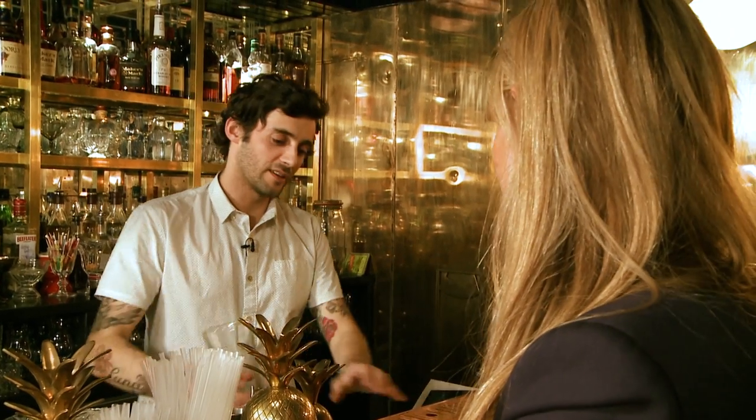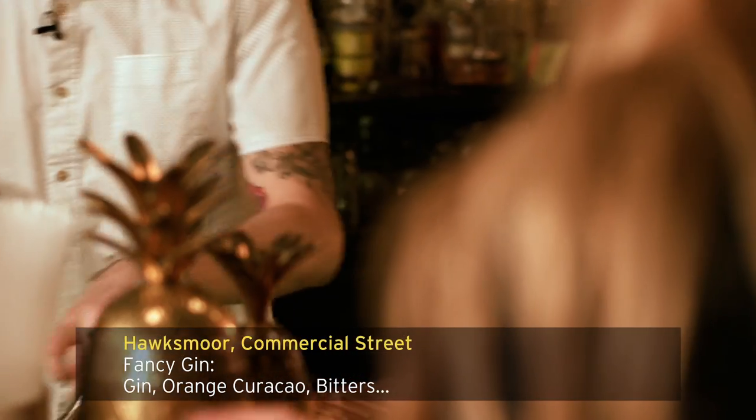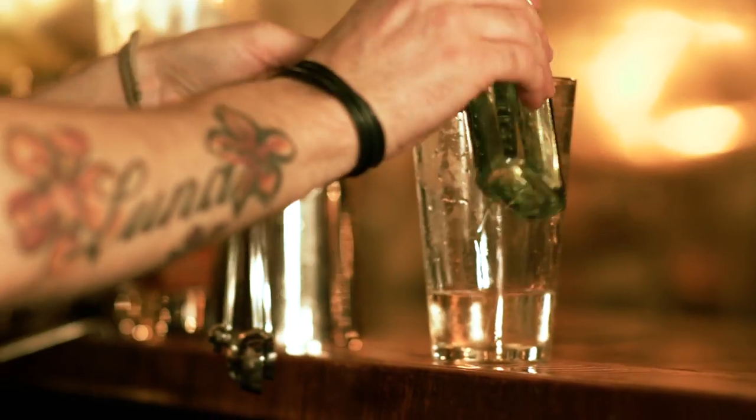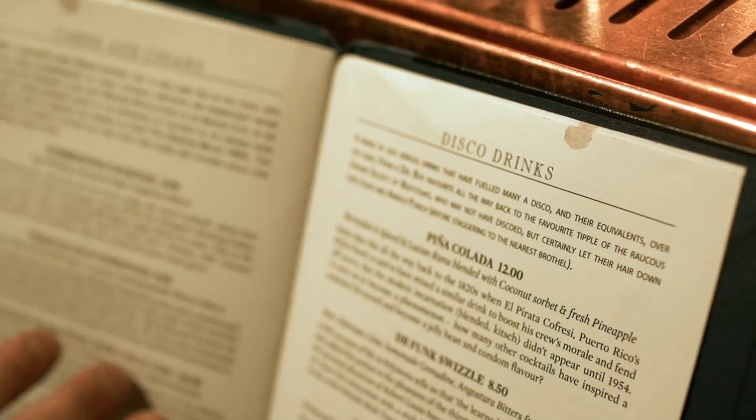Today we're going to be doing a Fancy Gin Cocktail. What three words would you use to describe the sort of people that come to Hawksworth? Trendy, nice and... hip. Yeah, trendy, nice and hip.